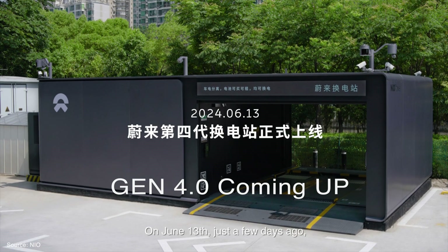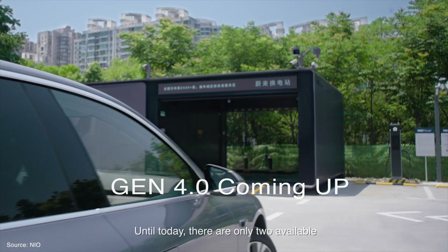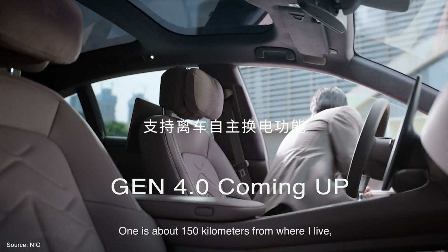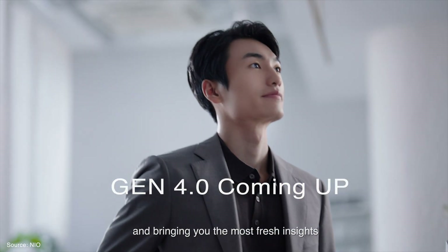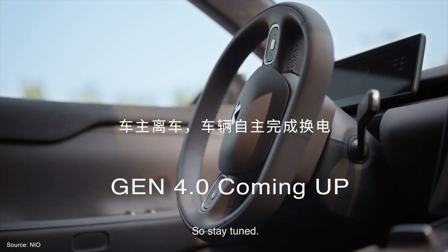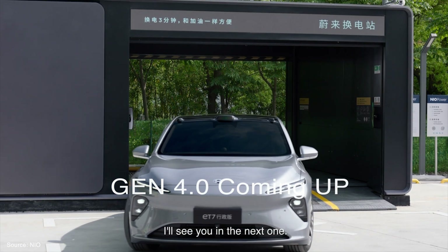On June 13th, just a few days ago, NIO launched a fourth generation power swap station. Until today, there are only two available and installed across the country — one is about 150 kilometers from where I live. So I'm thinking about visiting there and bringing you the freshest insights and experience of that one. Stay tuned. Thank you so much for watching — like, subscribe, I'll see you in the next one.